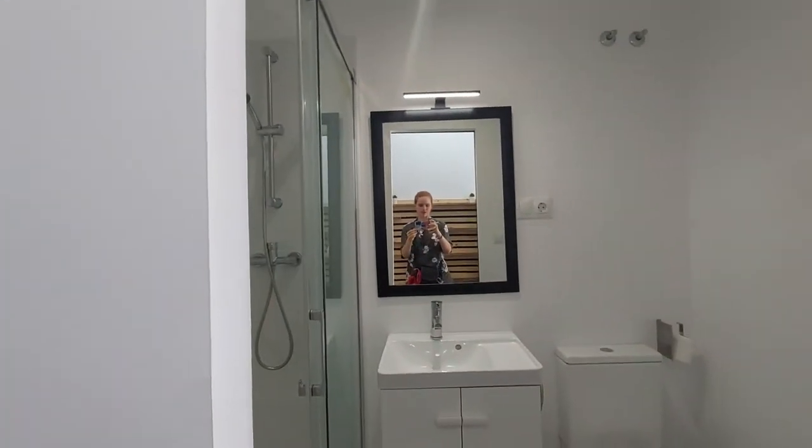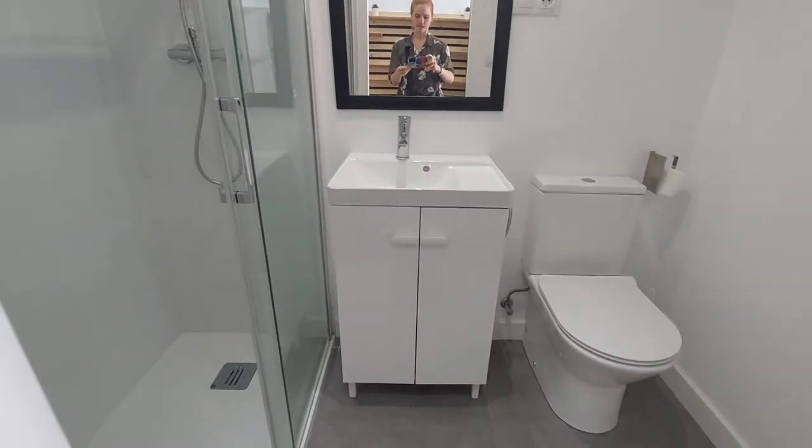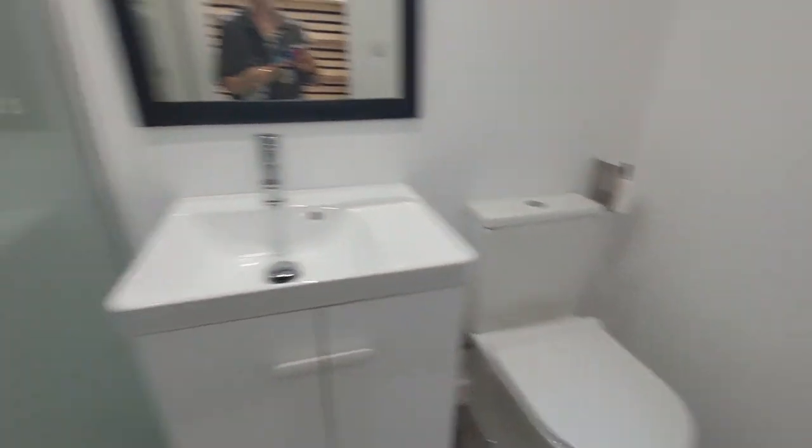This is the bathroom. You have a mirror on the wall, the sink, the toilet, and the shower.